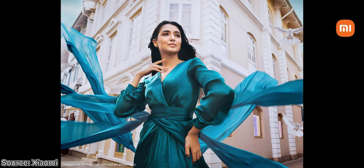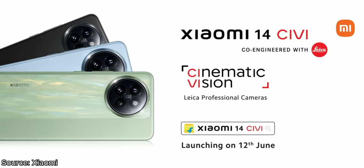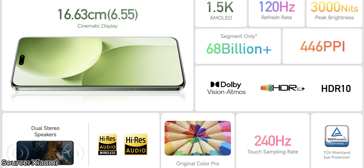The device has a 6.55-inch AMOLED display with a 120Hz refresh rate. With a peak brightness of 3000 nits, the screen provides an impressive 1.5K resolution ensuring vivid and sharp visuals. Plus, it is Dolby Vision and HDR10 Plus certified, making it one of the best displays in its price range.